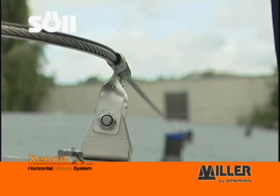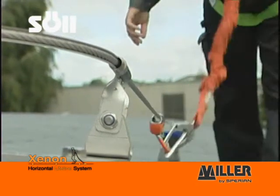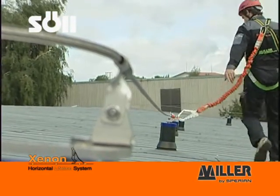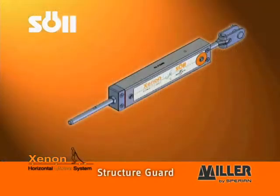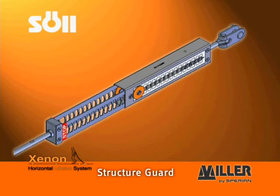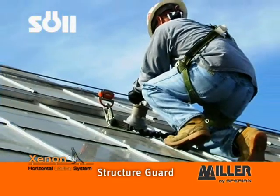The installation of Xenon can be adapted to various building structures, including structures requiring curves. Almost all components are made of high quality and corrosion resistant stainless steel. Thanks to the patented StructureGuard cushioning technology in Xenon,